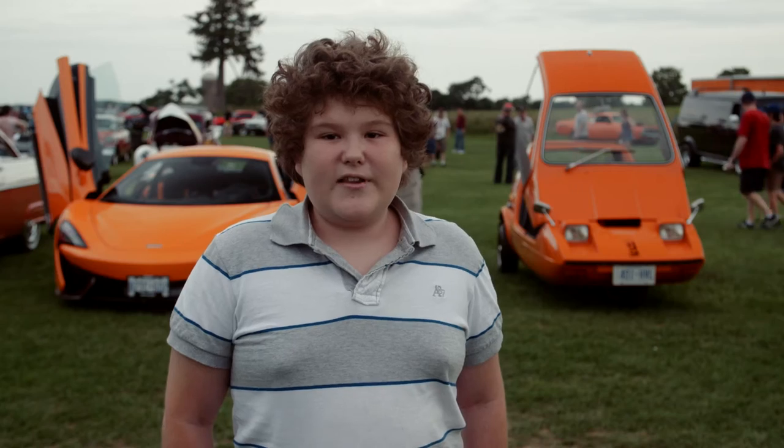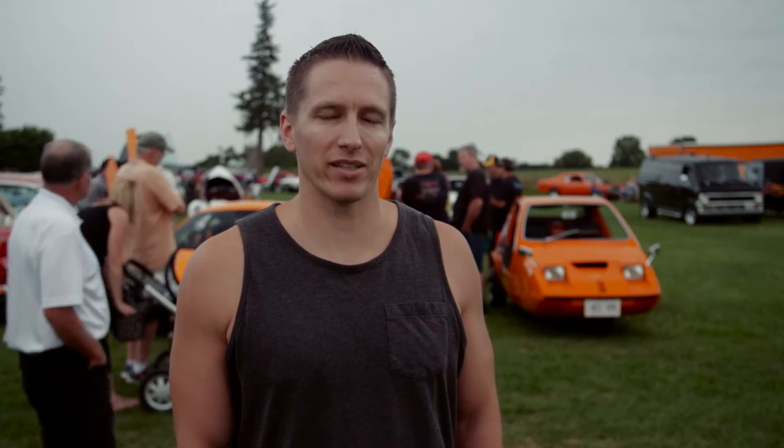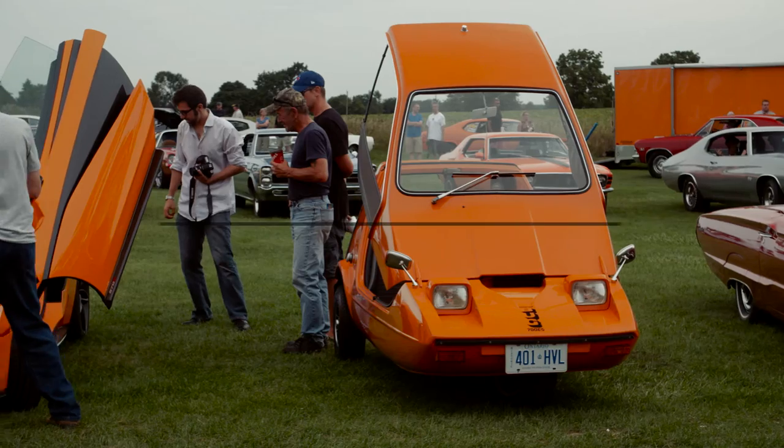The Bond Bug. Without a doubt. I would pick the McLaren 570S. Bond Bug. The McLaren 570. Bond Bug. Mark.